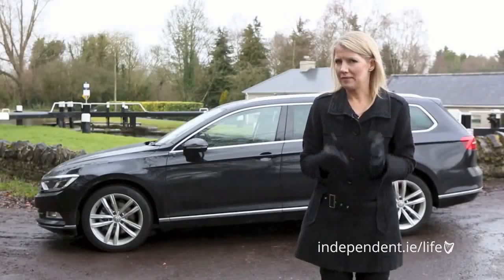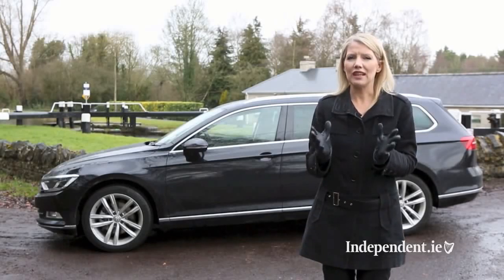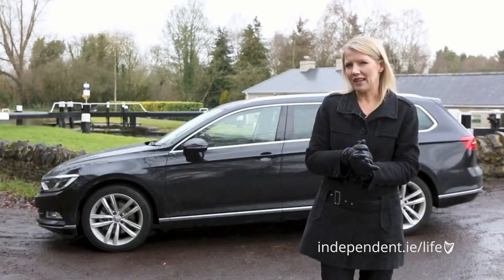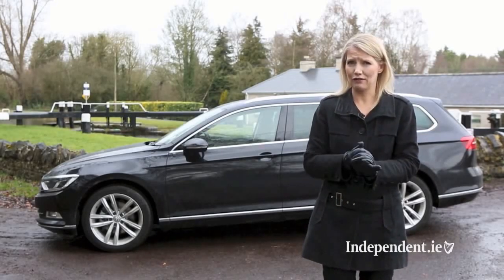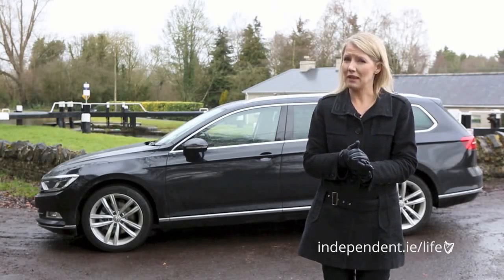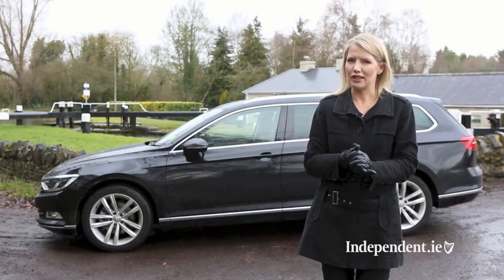Crossovers and SUVs may have decent space and practicality but if you need a load lugger, there is nothing better than an estate. The trump card of the Passat Estate is its sheer refinement and quality — it gives rivals a serious run for their money. But whether Volkswagen have done enough to lure buyers away from BMW, Mercedes-Benz or Audi remains to be seen. Geraldine Herbert, Independent.